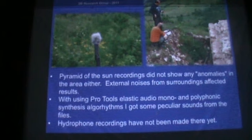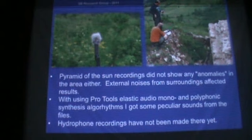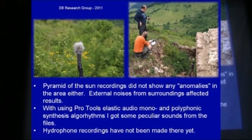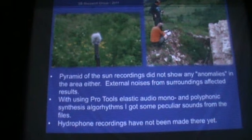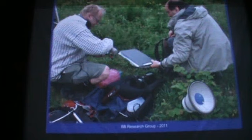But when I analyzed these files in Finland with the ProTools system — a digital audio workstation — I used a special synthesis algorithm, monophonic and polyphonic. It means there's only one node or several nodes. This kind of synthesis algorithm working inside ProTools gave me some peculiar sounds, which I'm going to play soon. This is the sound from the ProTools — we could call it the sound of the pyramid.